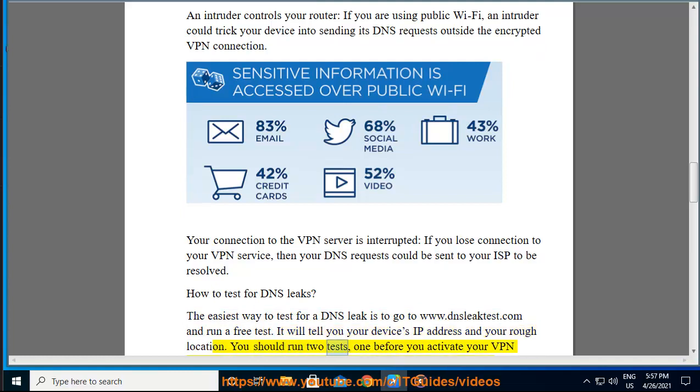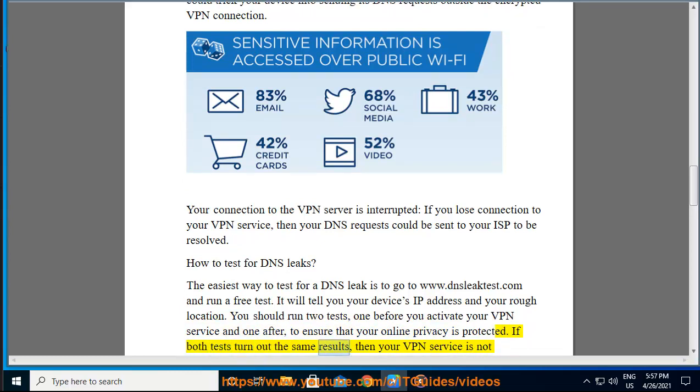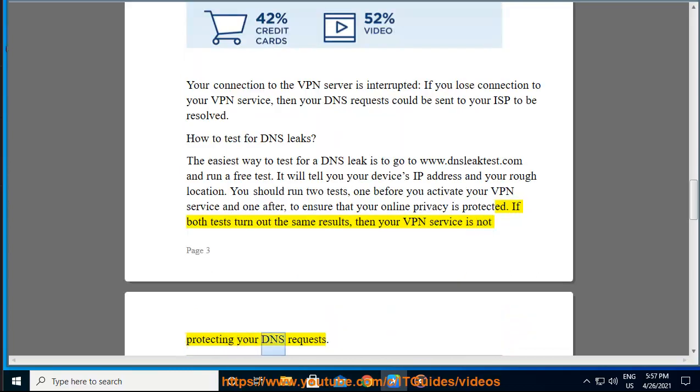You should run two tests — one before you activate your VPN service and one after — to ensure that your online privacy is protected. If both tests return the same results, then your VPN service is not protecting your DNS requests.